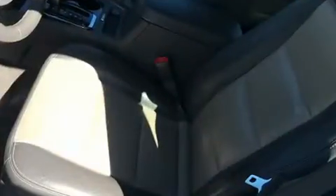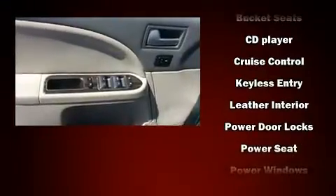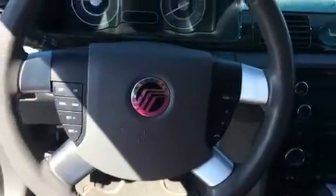Safety equipment has been integrated throughout, including dual front impact airbags with occupant sensing airbag, head curtain airbags, traction control, a security system, and four-wheel disc brakes with ABS. Brake Assist technology provides extra pressure when applying the brakes.